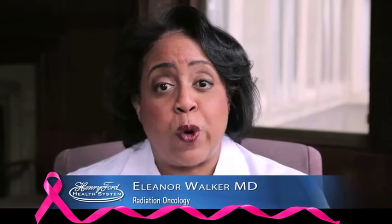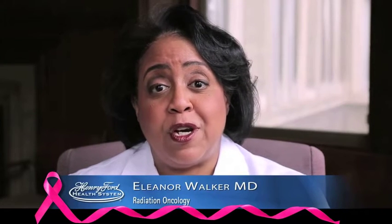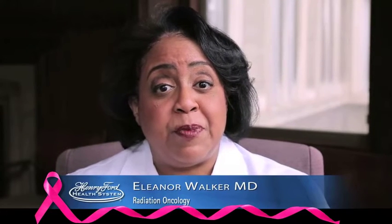I'm Dr. Eleanor Walker. I'm a radiation oncologist at Henry Ford Hospital and my area of specialty is breast radiation oncology.